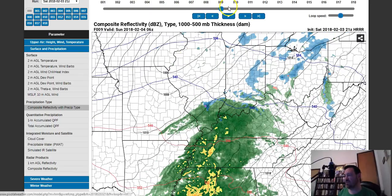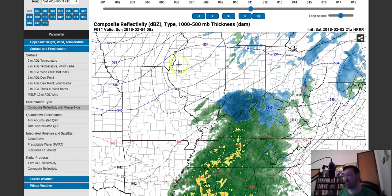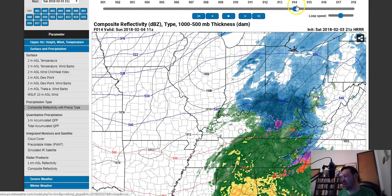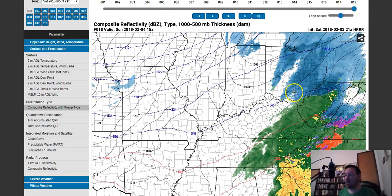It does start to transition to snow in pockets across the area, and really the full-on transition occurs at about 8Z — so this would be at about 3 a.m. Eastern time. It's well into the overnight hours before we start to get into that transition. And then you can see it moves off the area pretty quickly, and you really don't get a whole lot out of this.